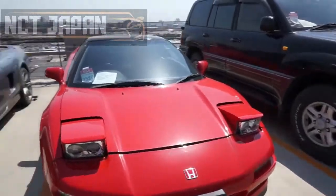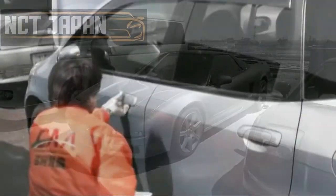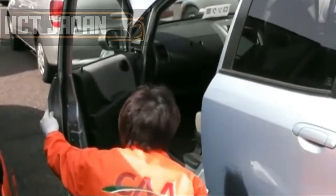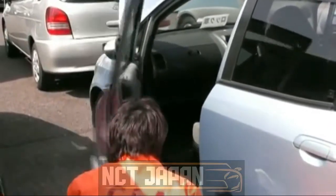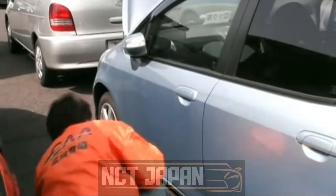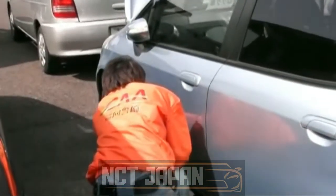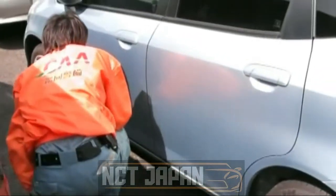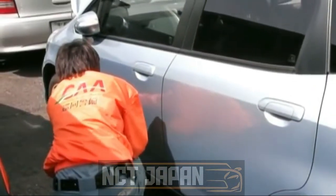The cars are brought to the auction yard, where dedicated inspectors inspect the cars externally and internally, and make an auction sheet and inspection report. In this process, the car is checked thoroughly in off and ignited state. Also, each scratch and dent is recorded on the sheet for better understanding of the car for the bidders and general public.